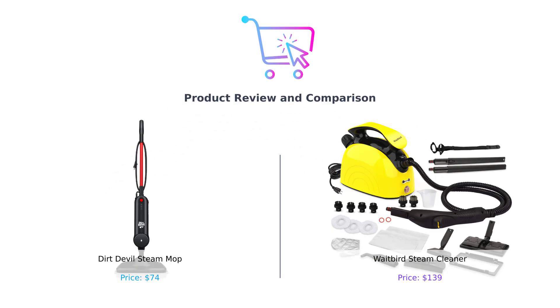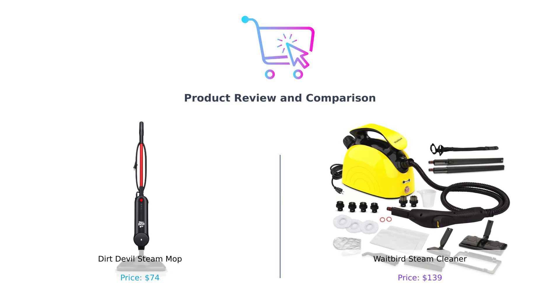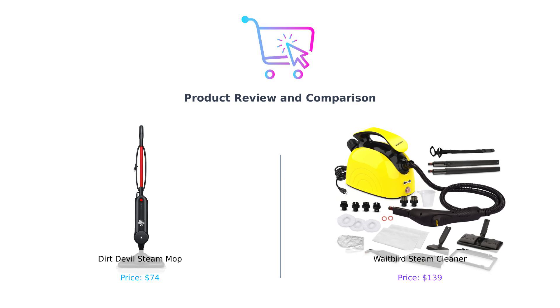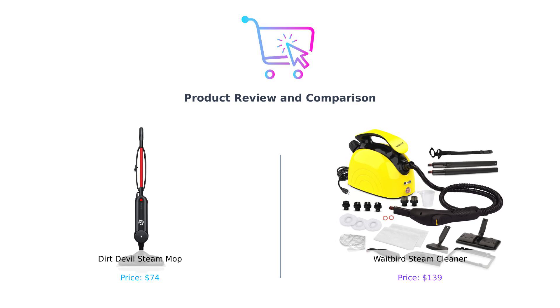Welcome back to BuySmart, where we turn your shopping nightmares into sweet dreams. Today, we're diving into the steamy world of cleaning with a head-to-head showdown between the Dirt Devil Steam Mop and the Waitbird Steam Cleaner. Spoiler alert, one of these might just make your floors cleaner than your conscience after binge-watching reality TV.